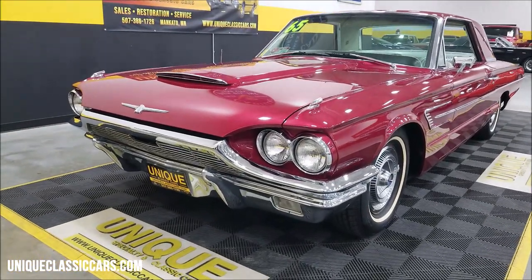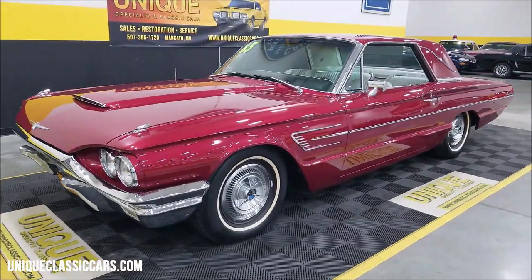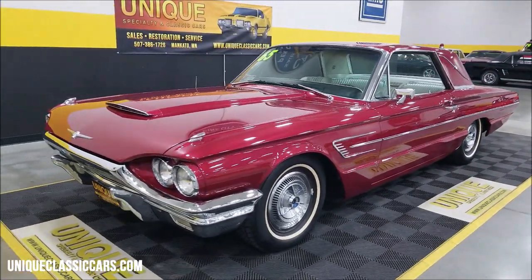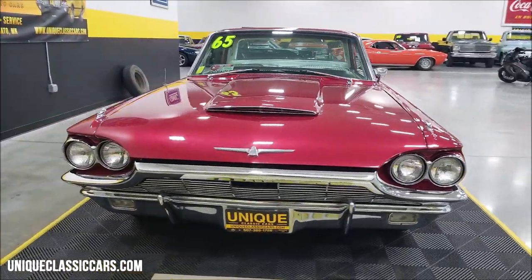Take a look at the chrome up front — a lot of chrome on the grille and bumpers. These '65 T-Birds are underneath the hood powered by the 390 V8 four-barrel, and also nicely equipped.